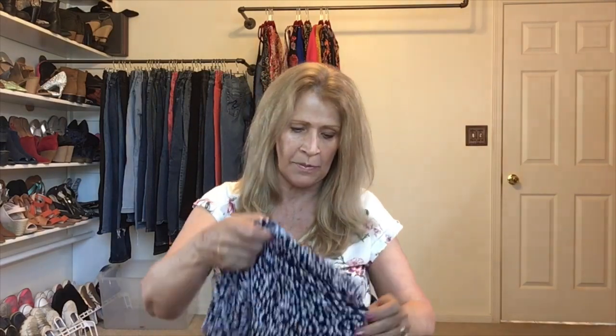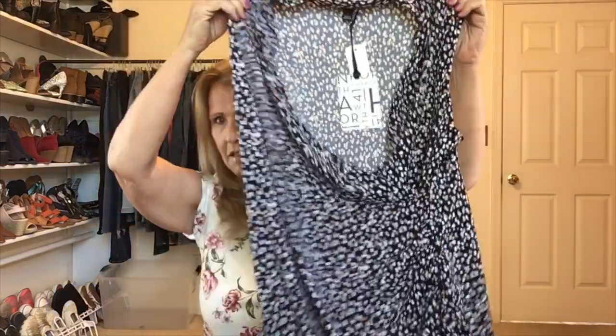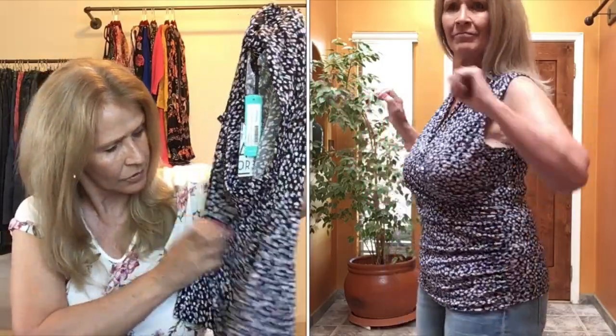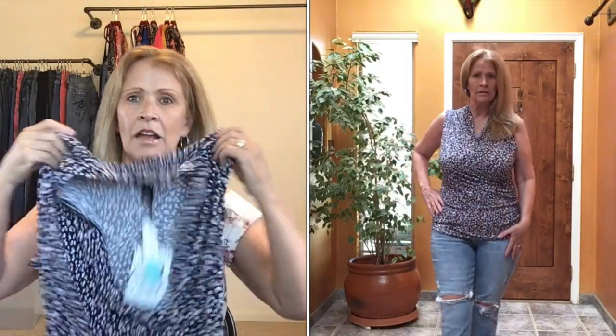Next up is the 41 Hawthorne top. This is 100% polyester — this is called the Benny Wrap Front Moss Crepe Knit Top in Navy. It's a very fitted top, but it does have ruching on the sides, which tends to be flattering. I did not like the neckline on this — it was modest, but it seemed to cover too much up towards the neck, almost claustrophobic. The cost of this top is $44. I don't like it enough to keep it, so I'm sending it back.